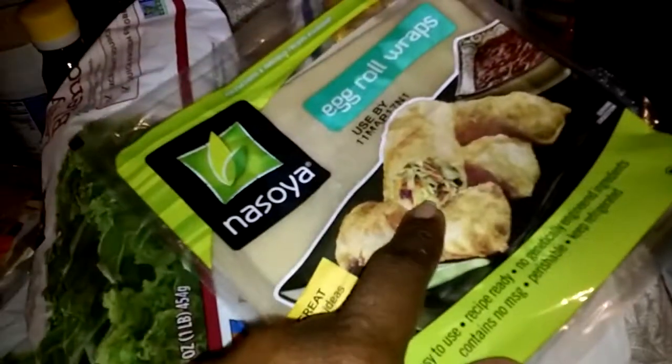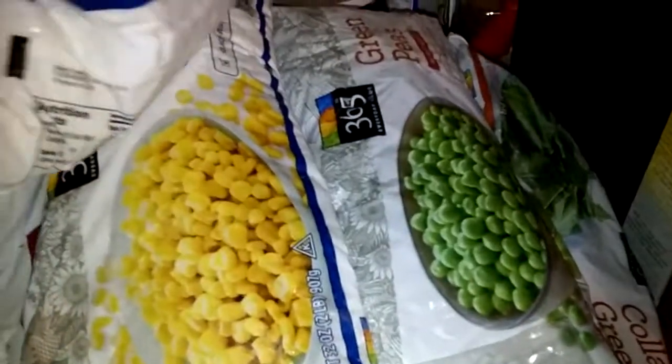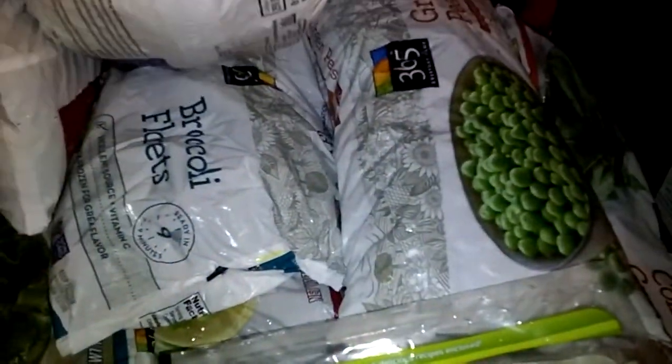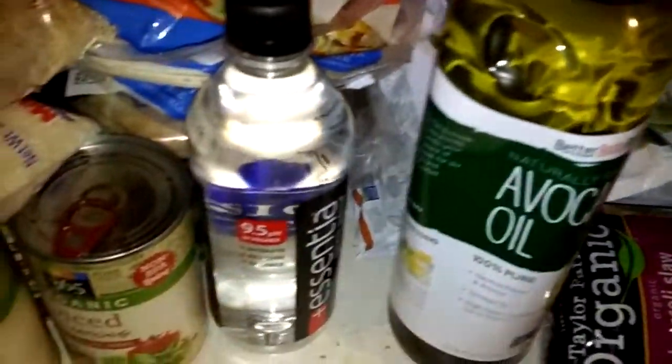I've got egg roll wraps for some of the recipes that I have. Then I've got a pile of non-GMO and organic vegetables, including corn, leafy blend, sweet peas, green beans, broccoli, and a whole bunch of other stuff underneath there. And I've got some non-GMO avocado oil.